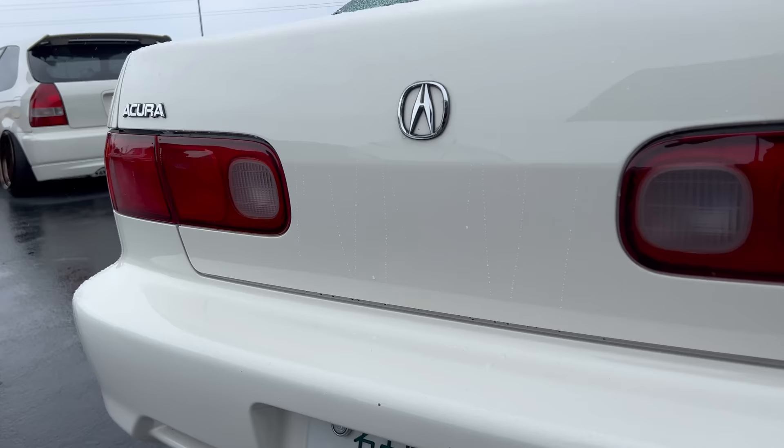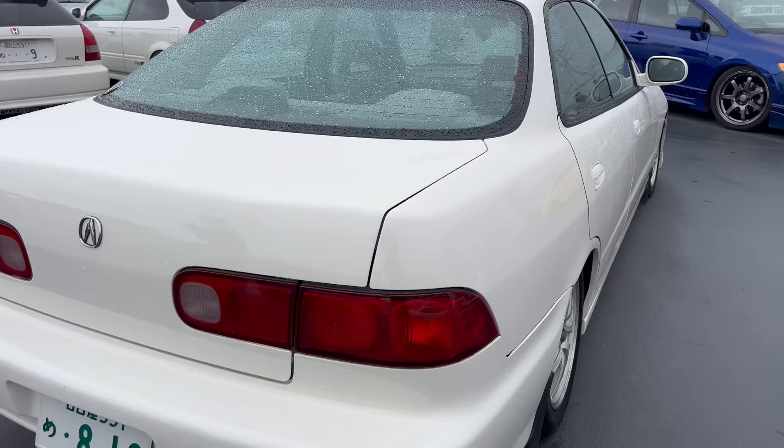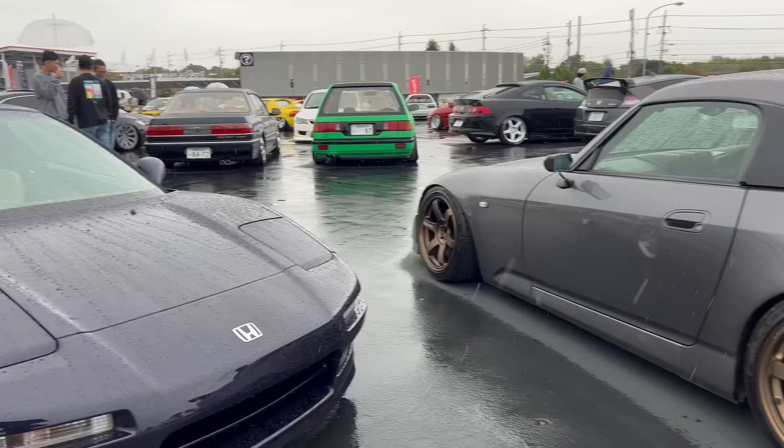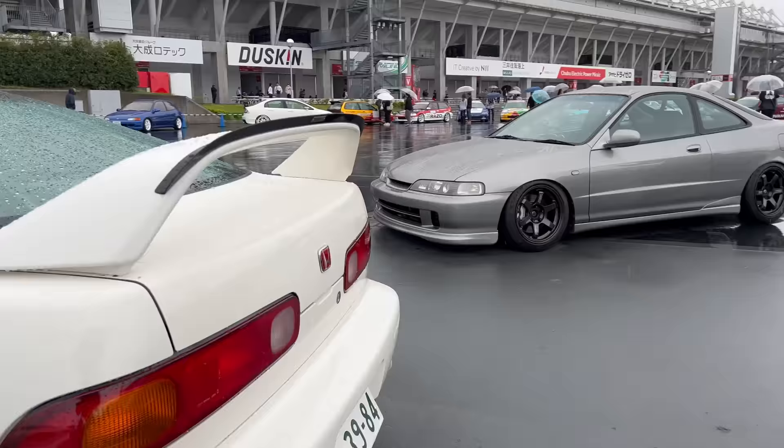Acura badge, Acura everything. It's got an Acura steering wheel there too. Very well done, guys. Just everywhere you look there's something cool - got a beautiful NSX.